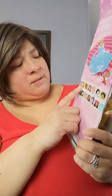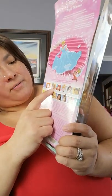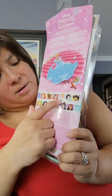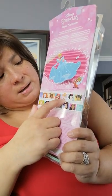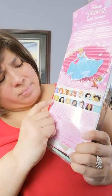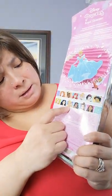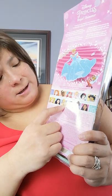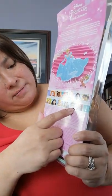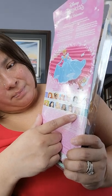The collection includes Merida from Brave, Tiana from Princess and the Frog, Ariel from The Little Mermaid, Cinderella, Snow White, Jasmine from Aladdin, Rapunzel, Mulan, Aurora from Sleeping Beauty, Moana, Belle from Beauty and the Beast, and Pocahontas.